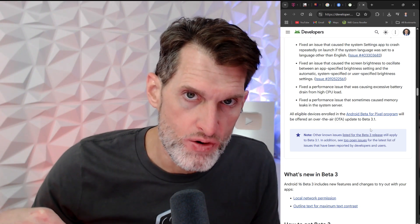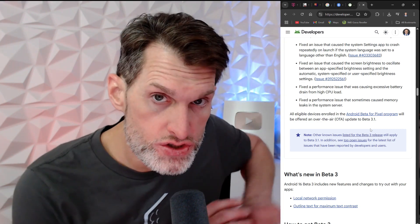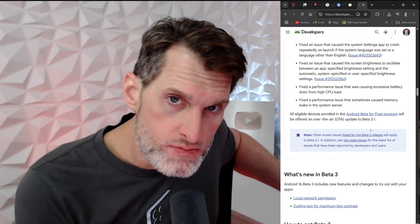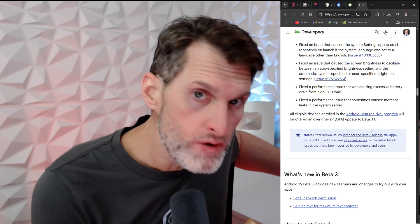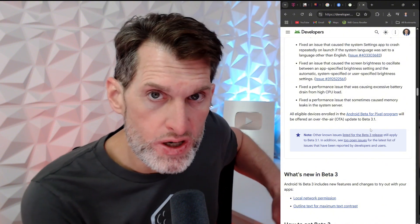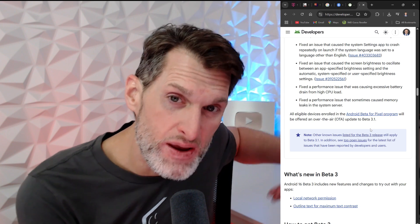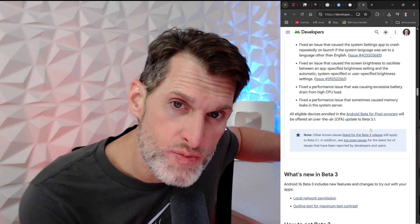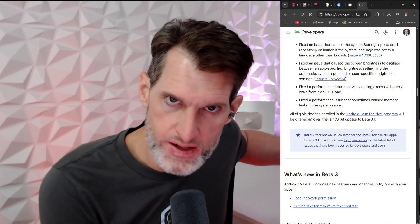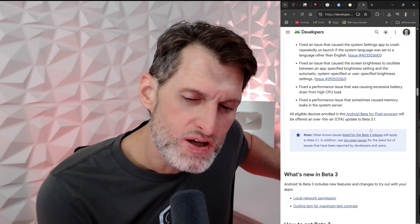When you enroll in the beta program, once stable Android 16 releases next month it gets pushed to all beta users. Then you can choose to stay in the stable build or continue in the beta program — they give you that option. What I typically do is exit the beta program once a new build rolls out, let the first one or two betas be issued, and then jump back in around the third beta, since the very first beta may have a few extra bugs.